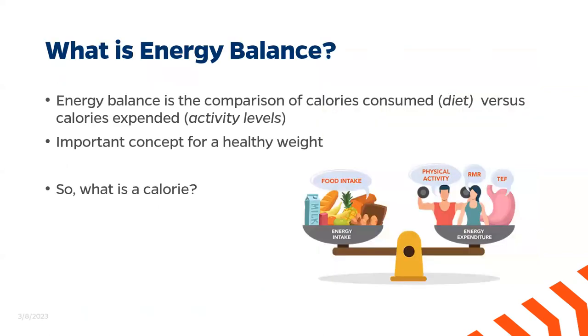Now moving on into energy balance. What is energy balance? Energy balance is a comparison of calories consumed — which is our diet — versus calories expended, or our activity levels. To some extent, our body composition does depend on our behavior and our resulting energy balance, but your body composition also influences your energy balance. So it's kind of a feedback loop.